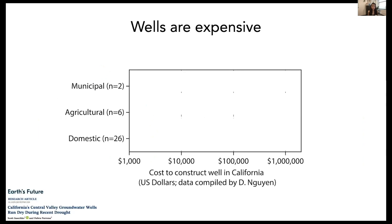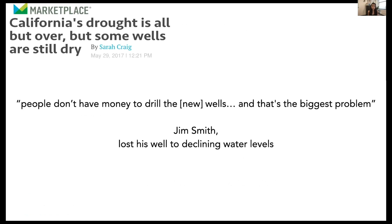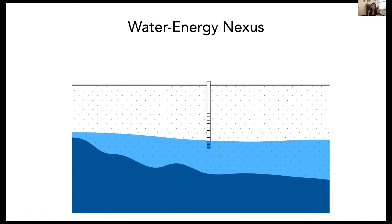We found that groundwater wells are expensive. Domestic wells can be tens of thousands of dollars, agricultural wells can cost hundreds of thousands of dollars, and municipal groundwater wells can be more than a million dollars. As one groundwater user who lost his well to declining water levels during California's 2010 drought said: people don't have the money to drill the new wells, and that's the biggest problem. These findings — declining water levels and deeper drilling — have a number of implications for the water-energy nexus.